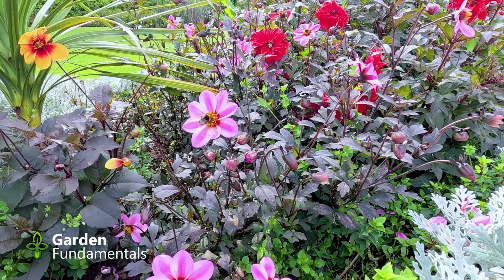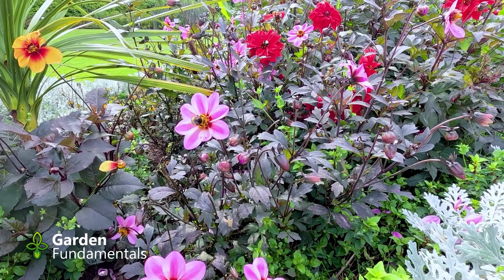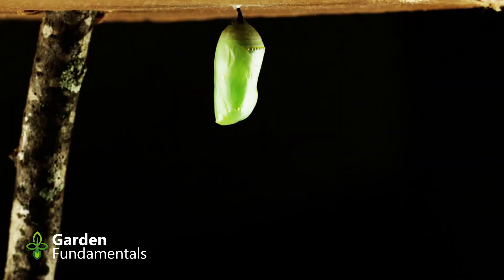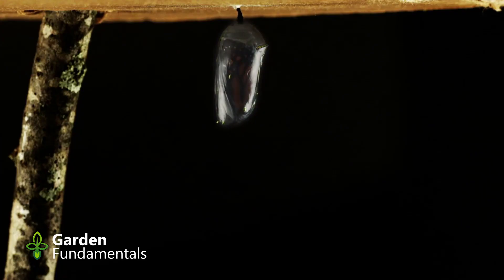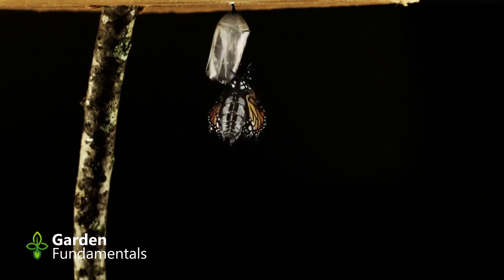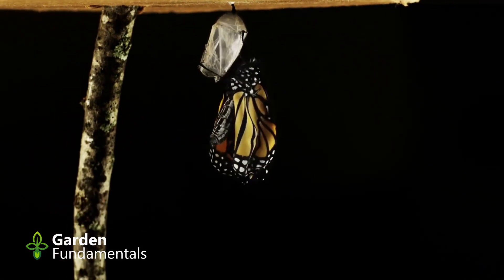Add nectar plants — along with milkweed for laying eggs, monarchs need flowers rich in nectar for energy. By following these steps, you increase your chances of seeing monarch butterflies flutter into your garden. The key is to get milkweed plants within flight distance, as monarchs rely more on visual and short-range scent cues.